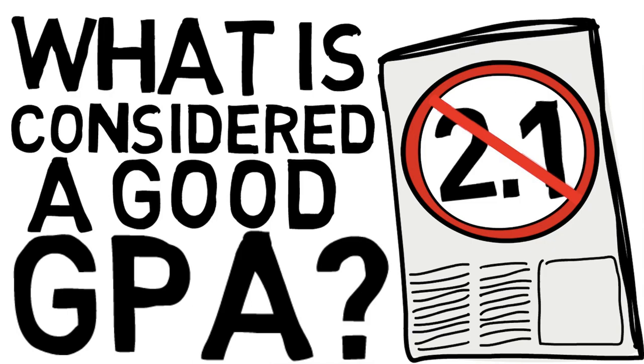Hey everyone, in this video we're going to be talking about what is considered a good GPA, and this is particularly for students who are looking at graduate studies. Perhaps you're coming right out of your undergraduate degree, or you're doing some planning for the future and trying to determine what GPA will best position you for graduate studies.